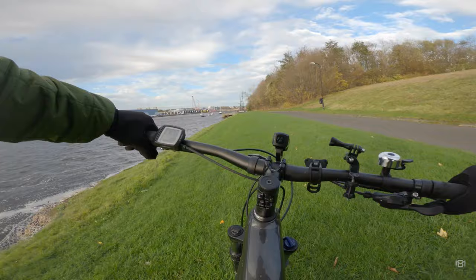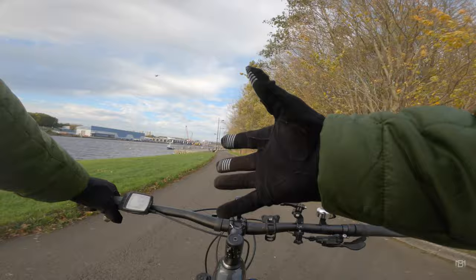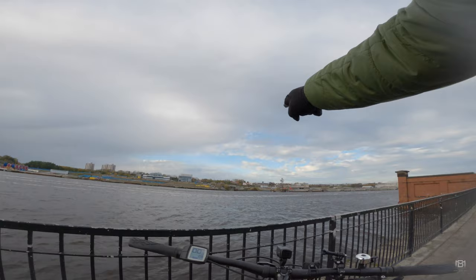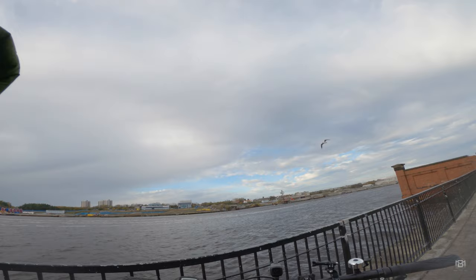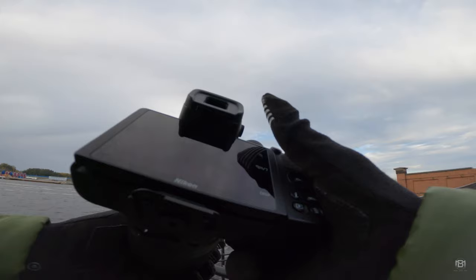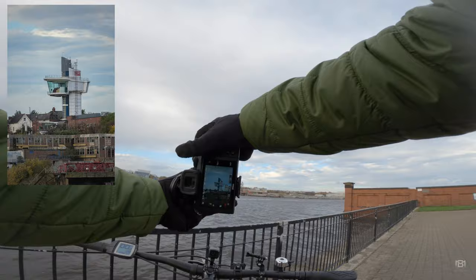Off we go again. That's a bit distracting — my arms keep going over the camera, and that's because I've got my clip on this side. I think I might move it to this side so I just grab it with this hand and it doesn't interfere with what I see. These dried docks look pretty awesome — that's the Newcastle side. Let's see if I can get a shot of that. Yeah, I think that'll do.